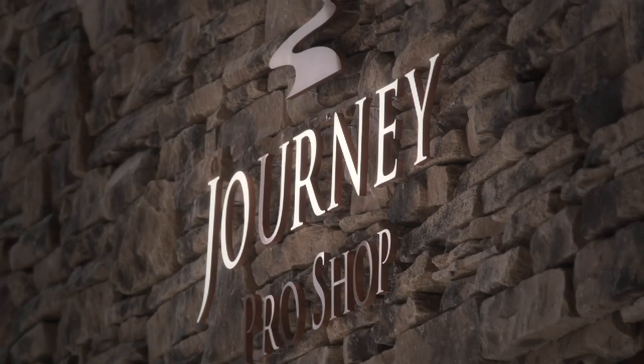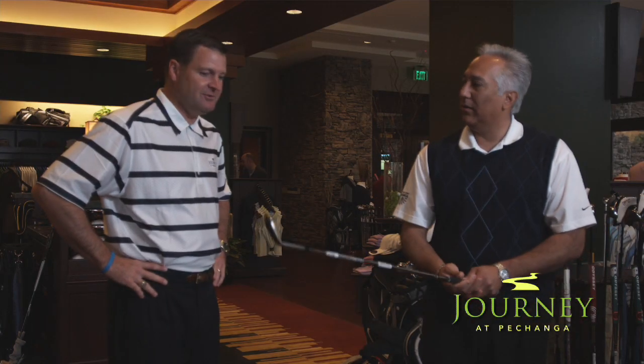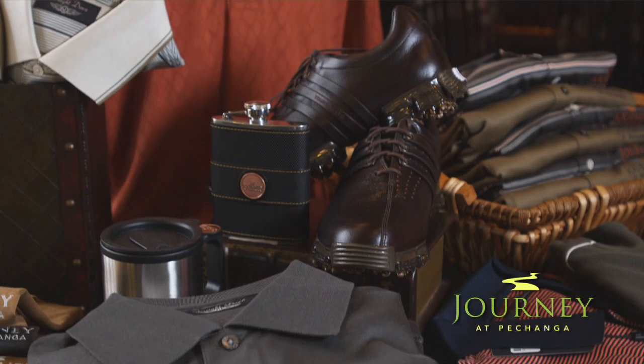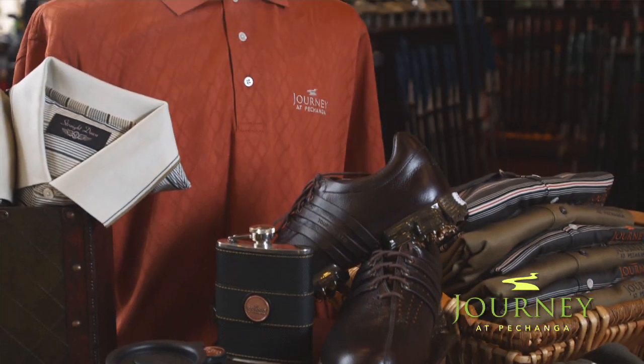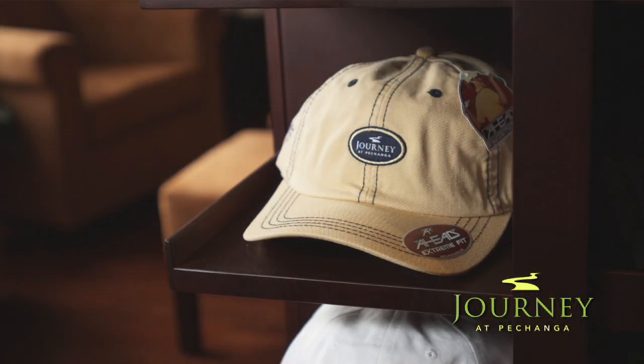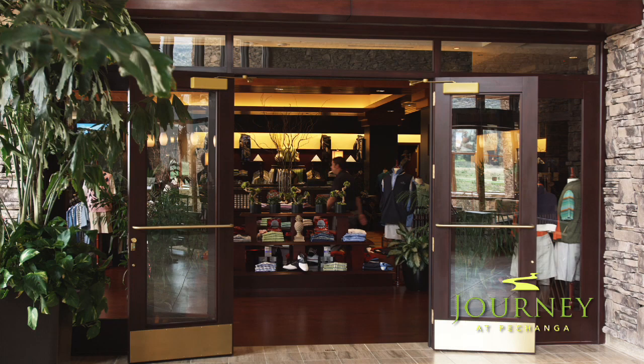The Journey Pro Shop provides an unmatched retail golf experience with a full complement of clubs, shoes, clothing, and accessories from top-of-the-line brands like TaylorMade, Nike, Ping, and Titleist. Whatever you need to perfect your game, rest assured, the Journey Pro Shop has it.